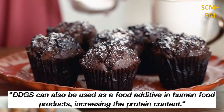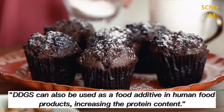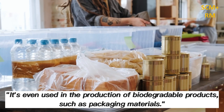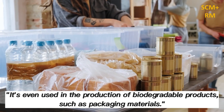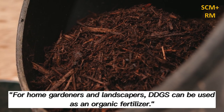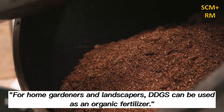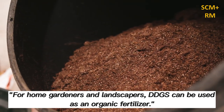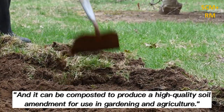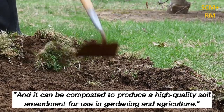DDGS can also be used as a food additive in human food products, increasing the protein content. It's even used in the production of biodegradable products, such as packaging materials. For home gardeners and landscapers, DDGS can be used as an organic fertilizer, and it can be composted to produce a high-quality soil amendment for use in gardening and agriculture.